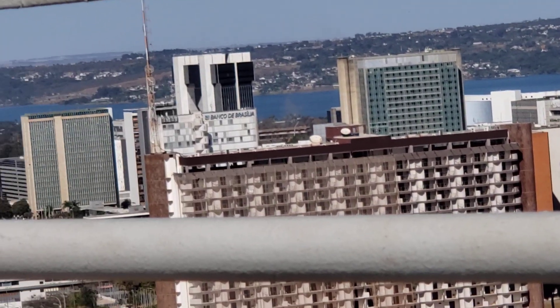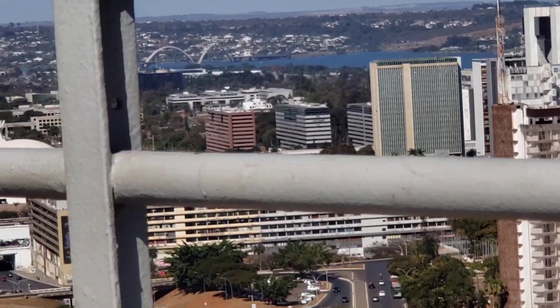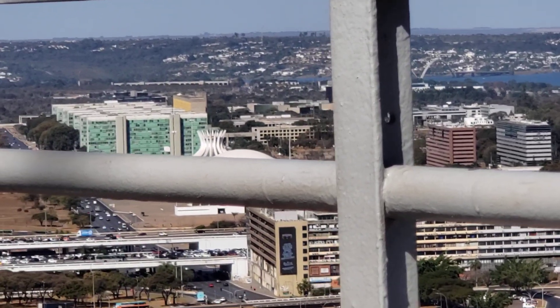And again, back to the city buildings — the government buildings.